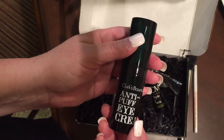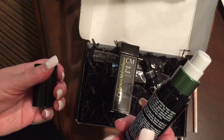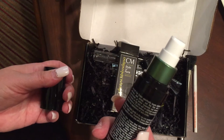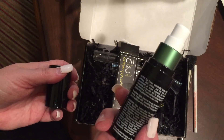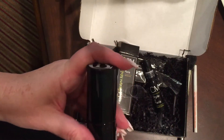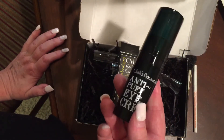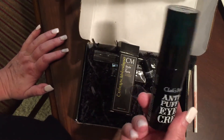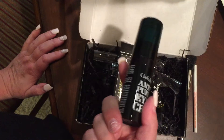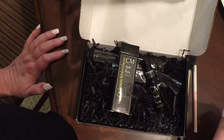The next thing I found is Clark's Botanicals — I've heard of them before. This is an anti-puff eye cream and it comes in a pump. It says it's specifically targeted for stubborn puffiness, dark circles, and fine lines, using a concentration of botanical oils, vitamins A, E, and K, along with isoflavin, which is supposed to get rid of puffiness. I've got some puffy eyes and dark circles, so that's interesting. But I have no idea what it's worth and I'll need to check the ingredients for any allergens.